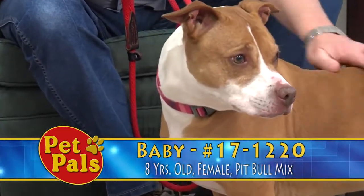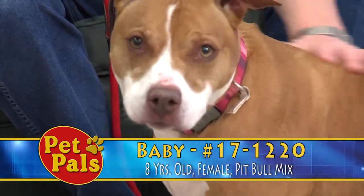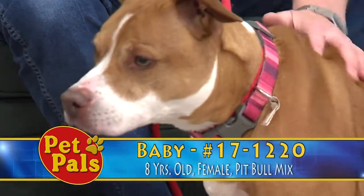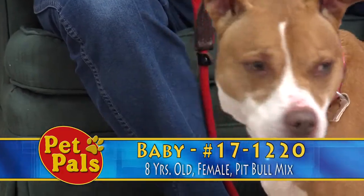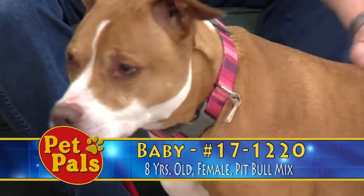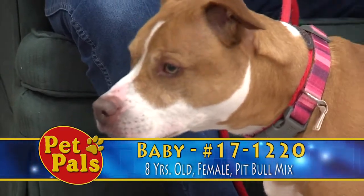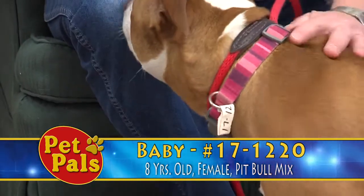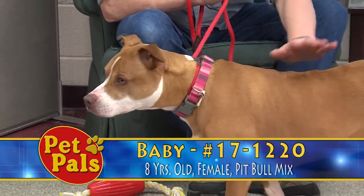She is an eight-year-old pit bull mix, red and white, and she is listed as older children or adult home only because she's very shy. It takes her a little time to warm up and get used to new people. She also doesn't really like to have her head touched, and so sometimes in a home where there are kids, kids don't understand those things, and we want to make sure that Baby is going to a home where she's going to be happy and healthy.